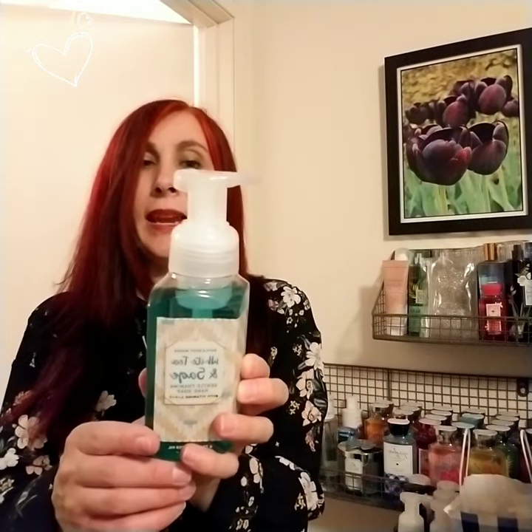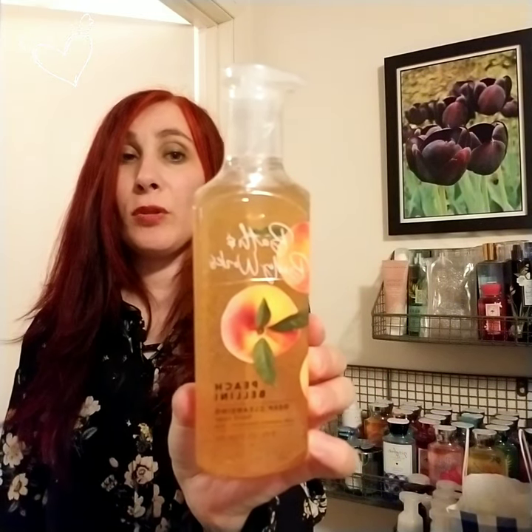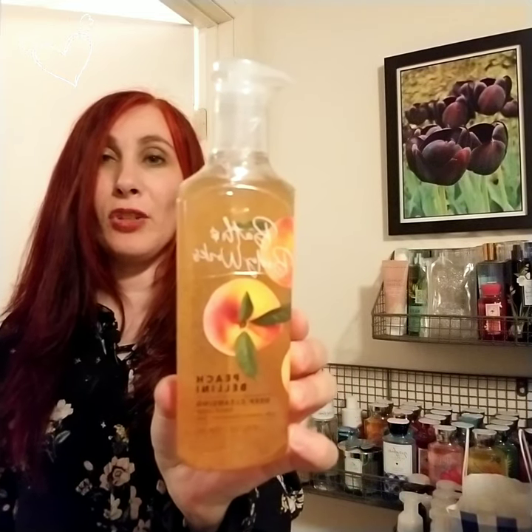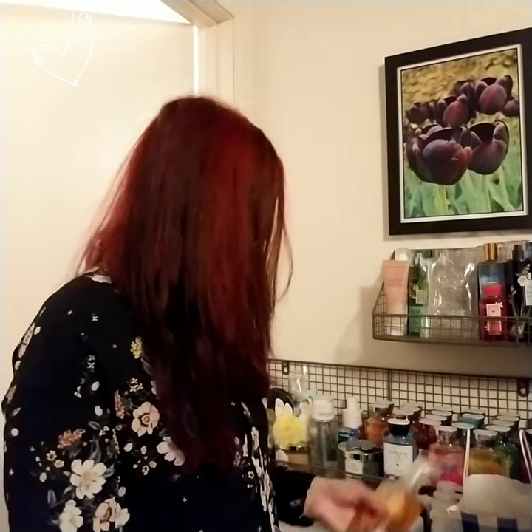The next two are not foaming soaps and are completely sealed. This is Bath & Body Works Peach Bellini — it says a delicious twist of juicy peach, white apricot, and fresh mango. And this one is the deep clean deep cleansing hand soap.